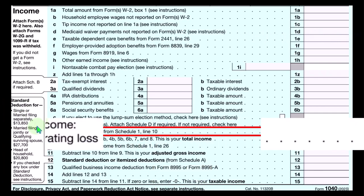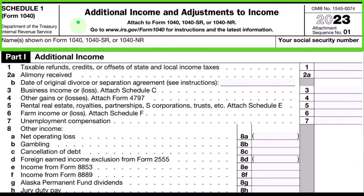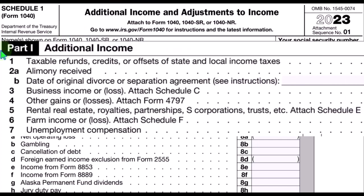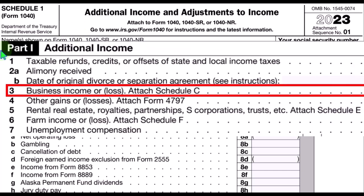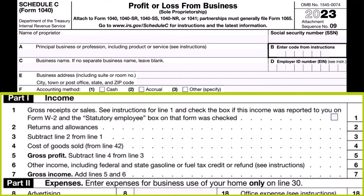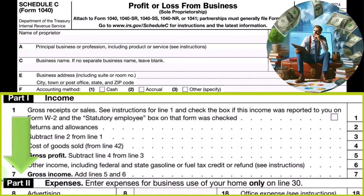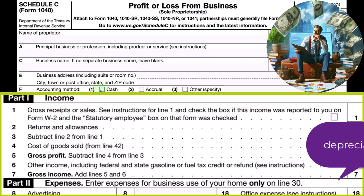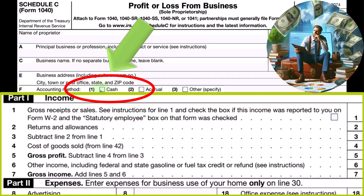This is Schedule 1, Additional Income and Adjustments to Income, Part 1. The Schedule C — profit or loss — is basically a format of an income statement, having income minus expenses, with expenses usually having the most different components. Some of those expenses are more difficult than others, like depreciation, where even if we're on a cash-based method, the IRS will force us to do an accrual thing.